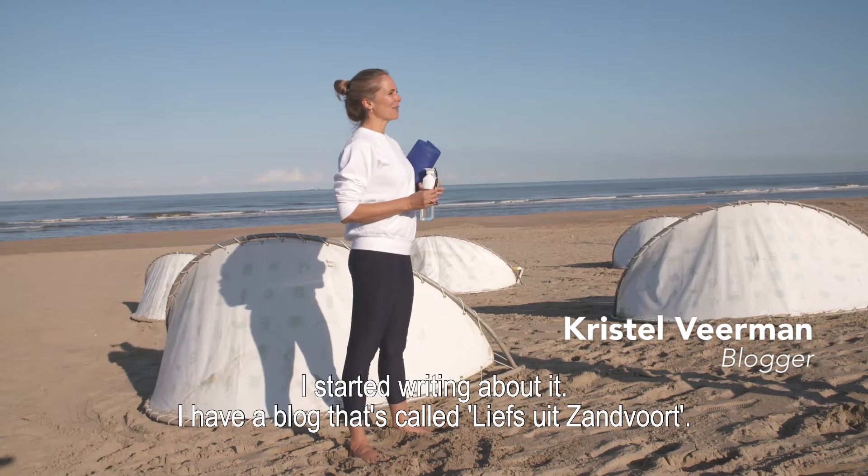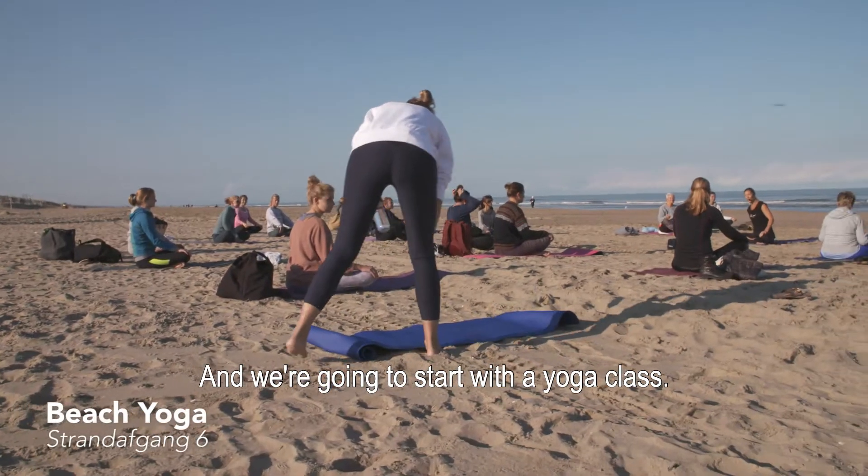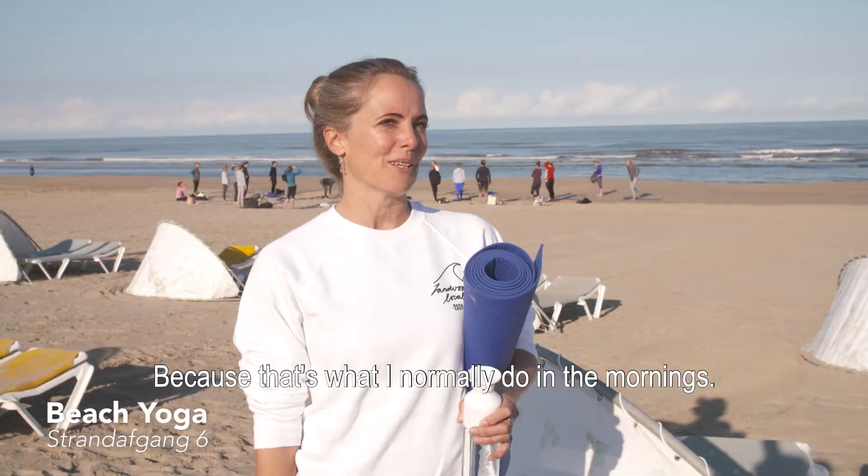My name is Krystal. I live in Sandford and I started writing about it. I have a blog called Leafside Sandford, and today I'm going to show you around. We're going to start with a yoga class because that's what I normally do in the mornings.